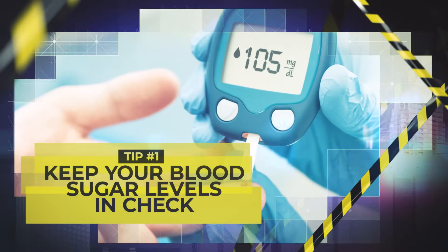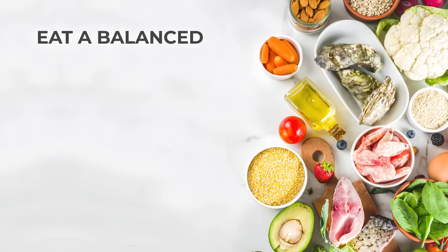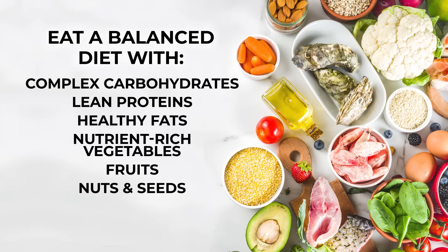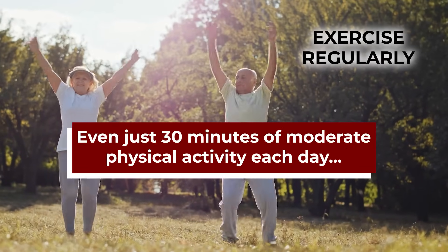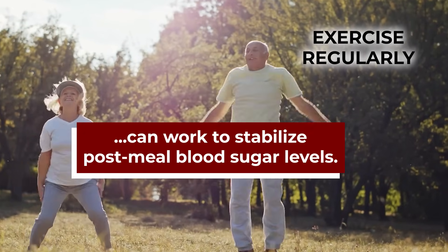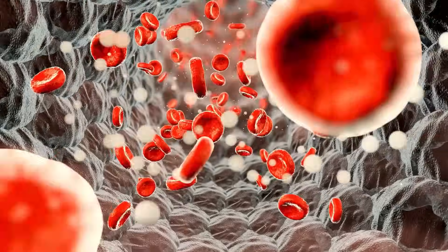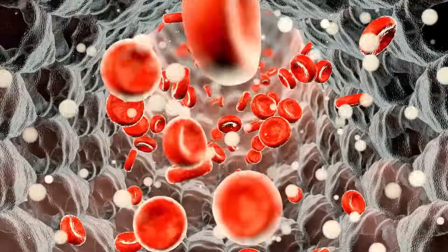Tip number 1: Keep your blood sugar levels in check. Take your prescribed medication. Eat a balanced diet with complex carbohydrates, lean proteins, healthy fats, and nutrient-rich vegetables, fruits, nuts, and seeds. Exercise regularly — even just 30 minutes of moderate physical activity each day can work to stabilize post-meal blood sugar levels. Do all the typical things that help you keep your blood sugar levels within a healthy range. This is your first line of defense against chronic high blood sugar causing lasting damage to your feet.